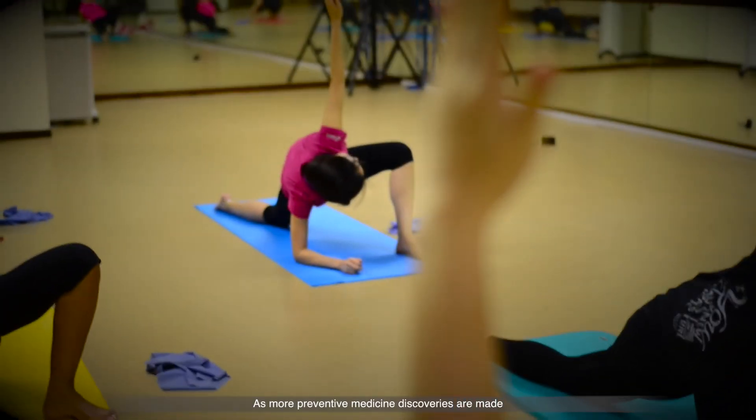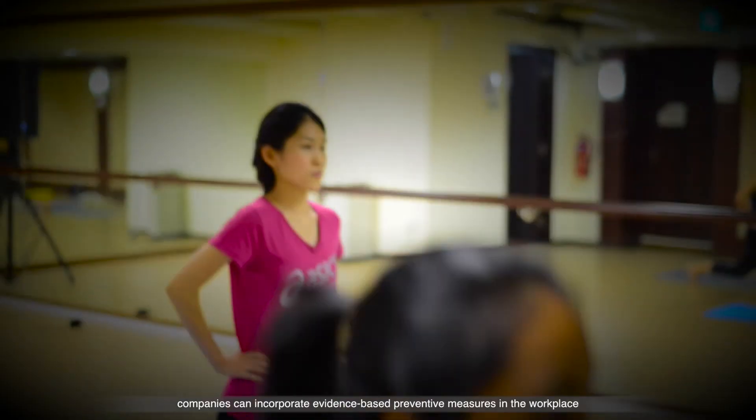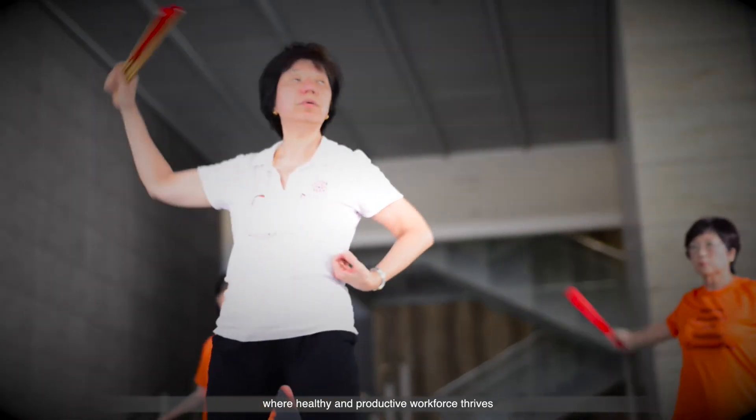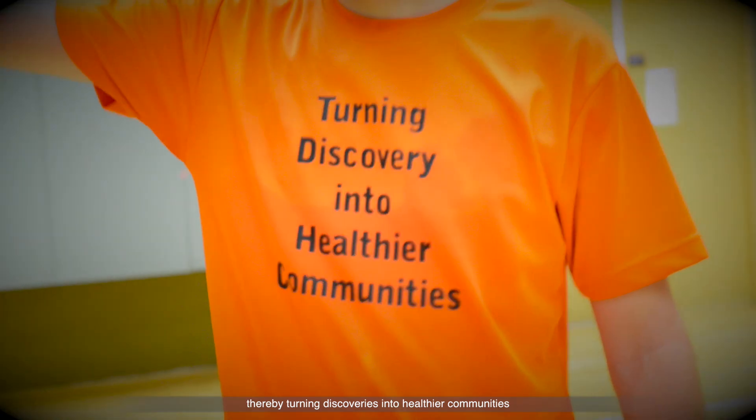As more preventive medicine discoveries are made, companies can incorporate evidence-based preventive measures in the workplace and create a lively environment where a healthy and productive workforce thrives, thereby turning discoveries into healthier communities.